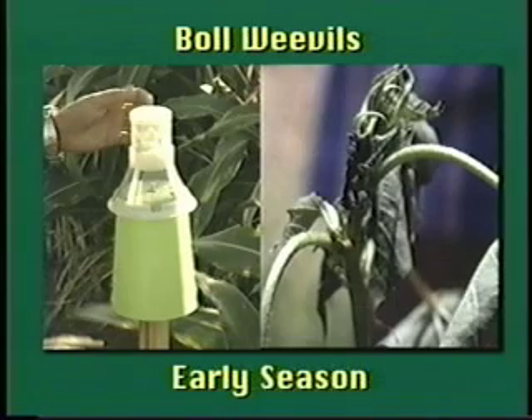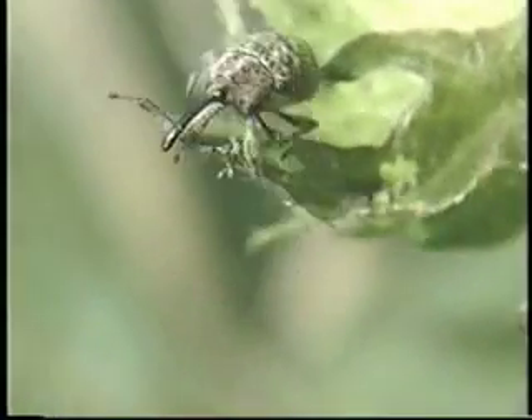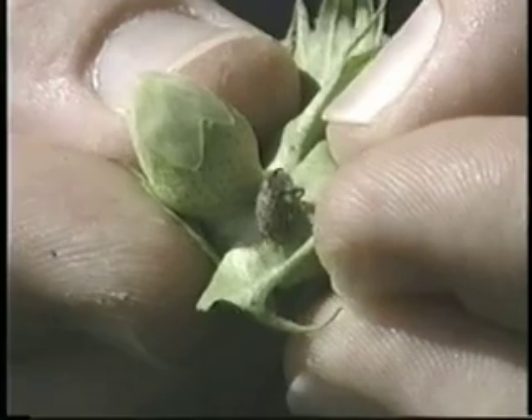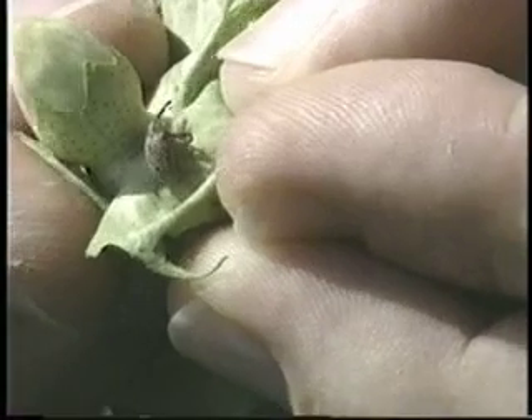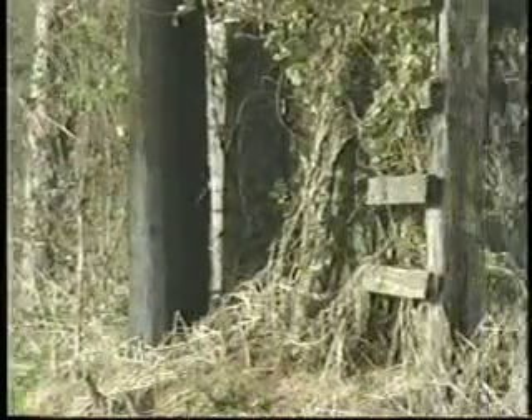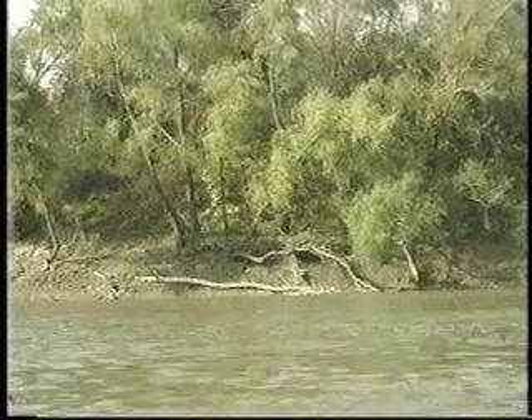The boll weevil is a season-long problem. The adult is a brown to grayish-brown beetle with a body covered with short, fine hair, and size varying from one-eighth to one-half of an inch. The weevil's snout is about half as long as its body, curved slightly, with chewing mouth parts at the end. Boll weevils overwinter as adults, and survival is best in areas that accumulate leaf litter — fence rows, broadleaf plant litter along creek bottoms, ditch banks, and other protected areas are ideal overwintering sites.